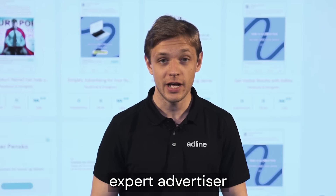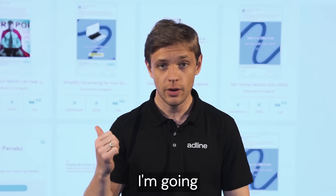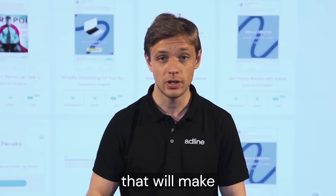What if you could become an expert advertiser without spending years learning the trade? In this video I'm going to show you the exact formula and the AI technology that will make that possible.